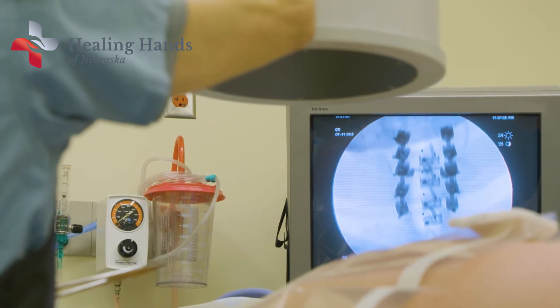What if I told you these procedures can be done in a way that doesn't require stabbing the bone? In a way that is significantly less painful, significantly more comfortable and less unpleasant.